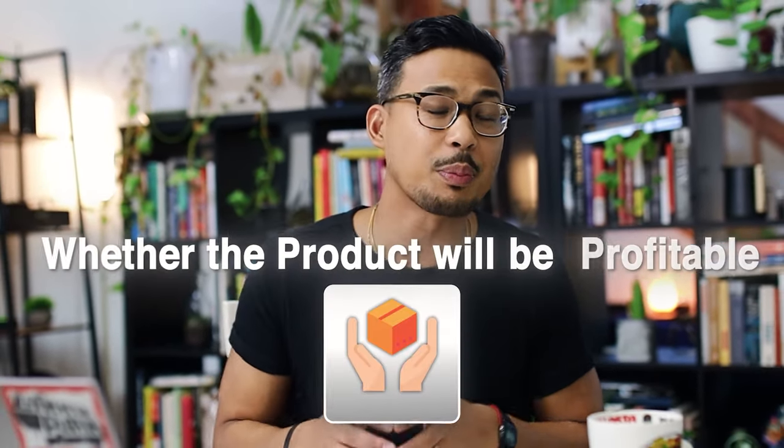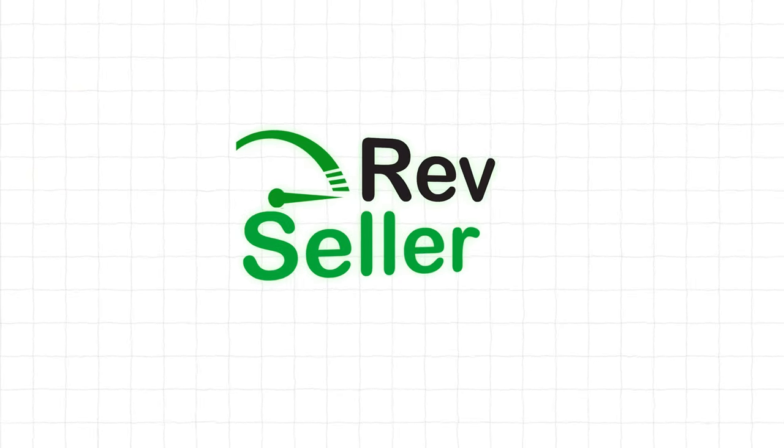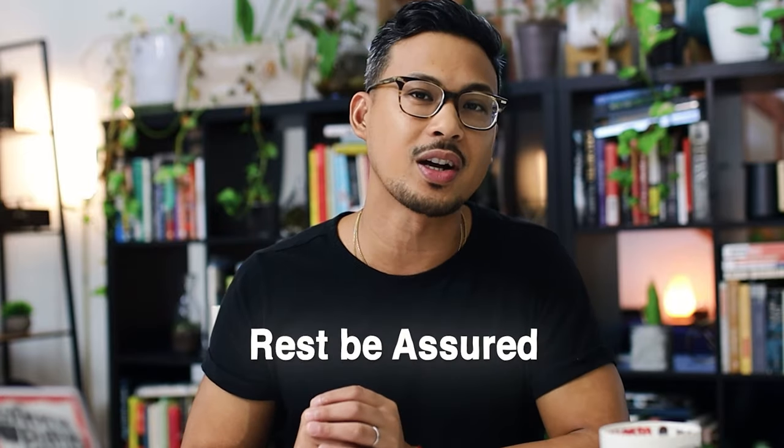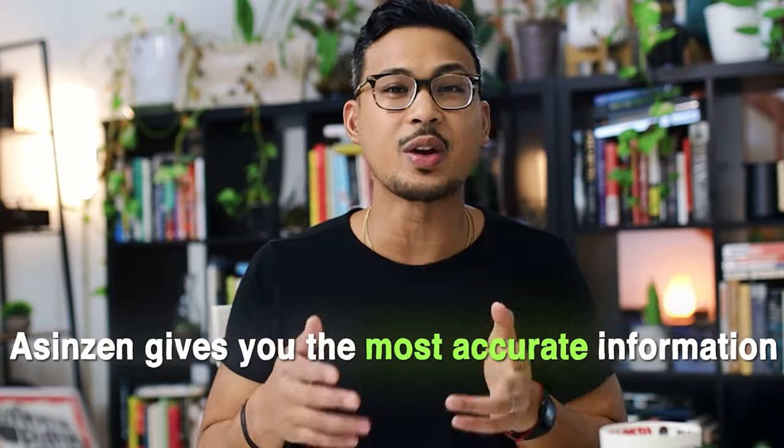Ace and Zen answers your questions and eliminates the need to decide whether a product will be profitable or not. I tried another profit calculator called Rev Seller — it was good, but Ace and Zen is far better. The number one reason is that Ace and Zen constantly updates their software, so if Amazon changes their fees or storage costs, you can rest assured it gives you the most accurate information.